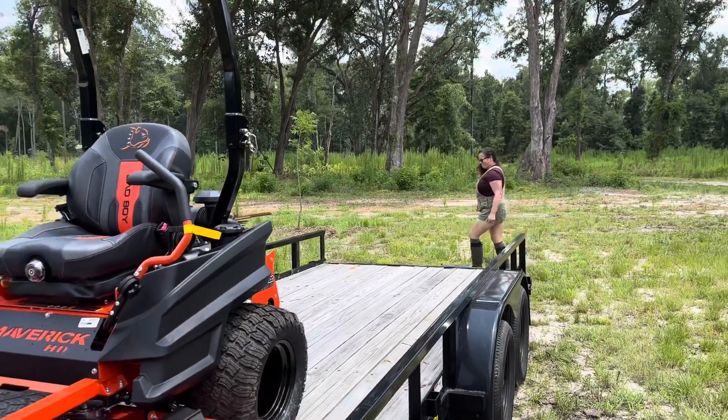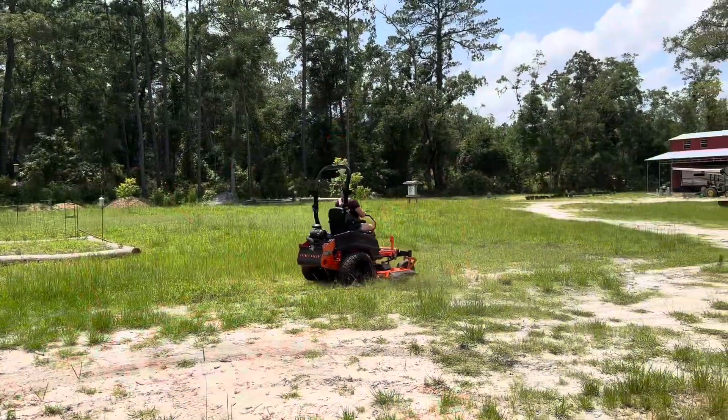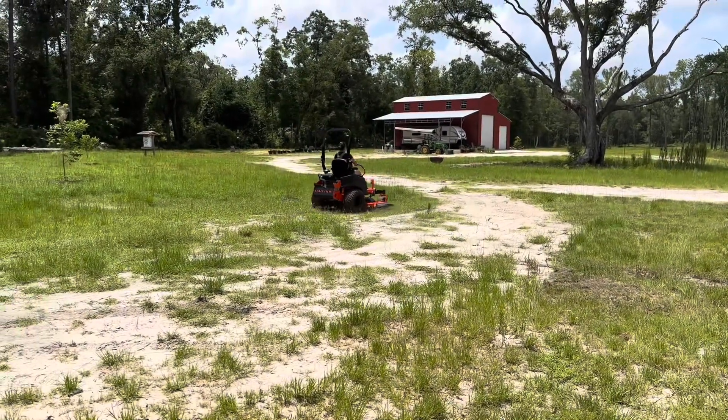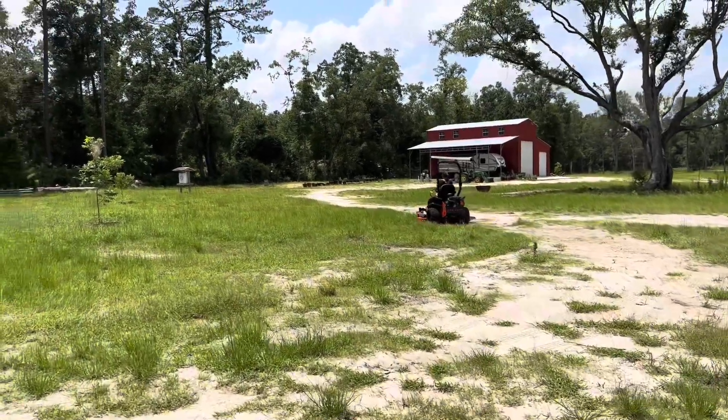Emily can't wait to fire this thing up. She's already got the ramps going down. After giving her a quick tutorial — she would not back it off the trailer, which I don't blame her — Emily's playing with her new toy.